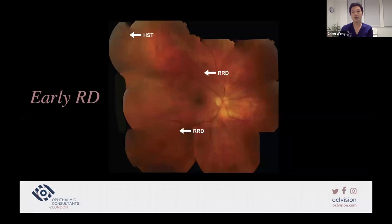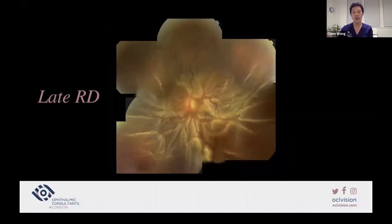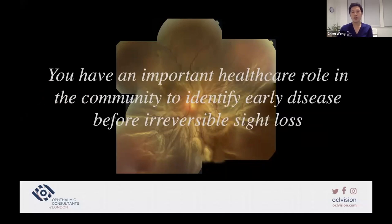Here's an example of an early rhegmatogenous retinal detachment. There's a horseshoe tear on the top left with a limited retinal detachment demarcated by arrows pointing to RRD. The macula is spared and the patient has 6/6 vision. If these patients are left, missed, or there is delayed referral, a total retinal detachment can occur — patients typically have hand-motion vision at that point and the visual prognosis is much worse. As an optometrist, you have a critical healthcare role in the community to identify early disease before irreversible sight loss.